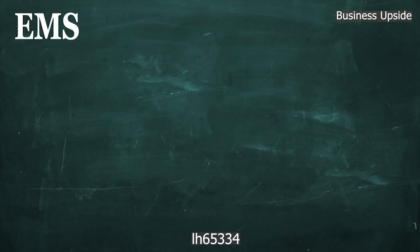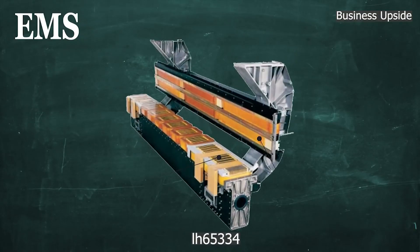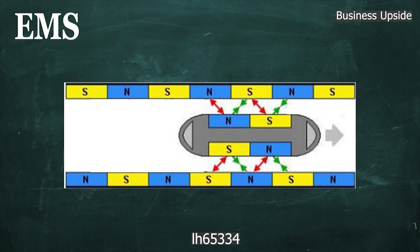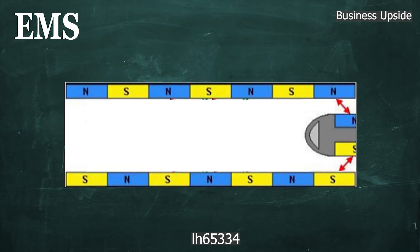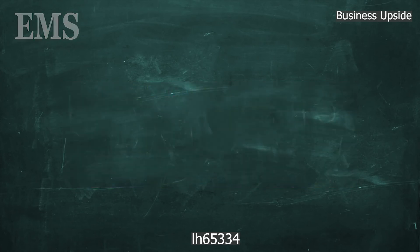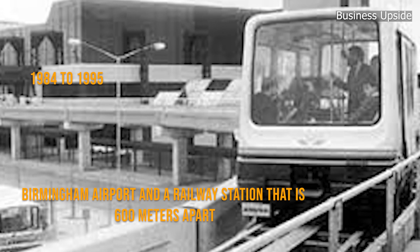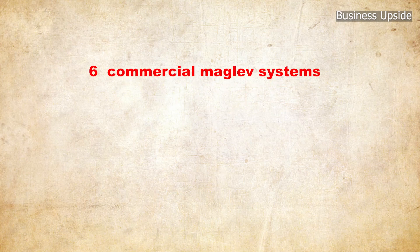After levitating, the train moves forward by propulsion provided by the guideway coils, which are constantly changing polarity owing to alternating electrical current that powers the system. Maglev trains reach higher speeds than conventional trains because of the lack of friction. The first maglev train was developed in Great Britain from 1984 to 1995 as a shuttle between Birmingham Airport and a railway station 600 meters apart.